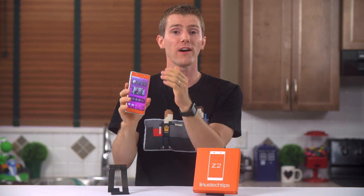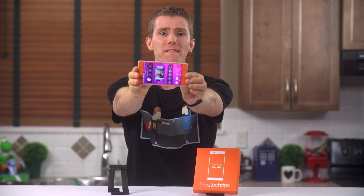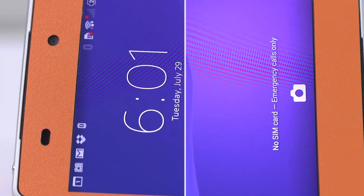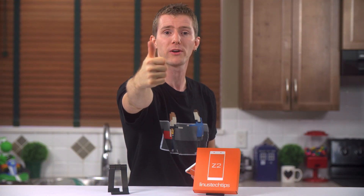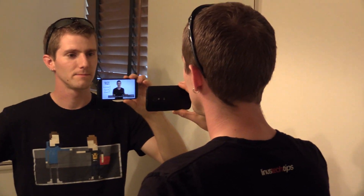Also on the front, we find a 2.2-megapixel selfie camera. And front-facing speakers — they're loud, they sound good, and most importantly they're actually aiming the sound at your ears. Congratulations, Sony Xperia Z2 owners: you now get to join the club of cool kids who don't have to watch videos in a mirror to hear what's going on.